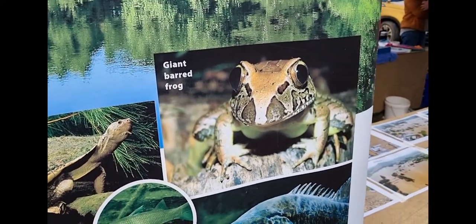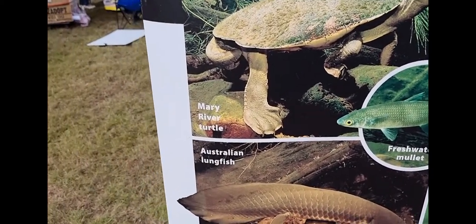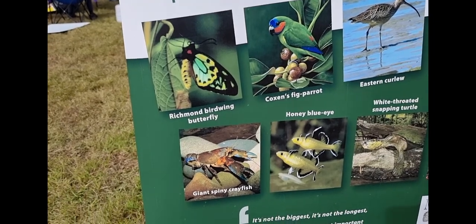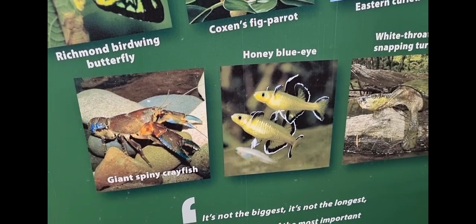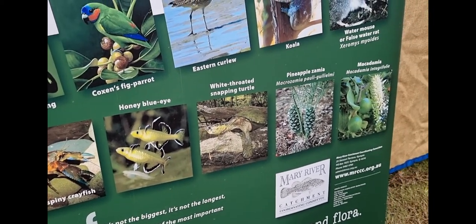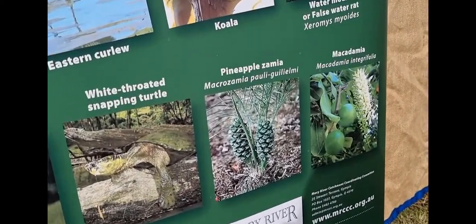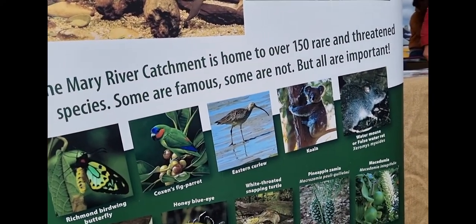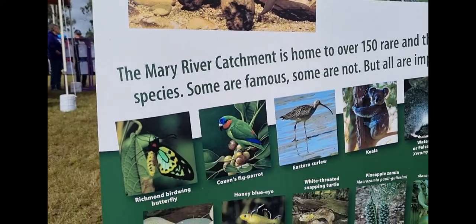They mentioned the giant barred frog - I'll have to look that up. And the Mary River Cod and the lungfish. There's also the Richmond Birdwing Butterfly, the fig parrot, the giant spiny crayfish, a honey blue eye - oh man that is mad looking - the white-throated snapping turtle (I accidentally caught one of those and the ABC stole my footage), the macadamia and pineapple, a water mouse or false water rat, and the Eastern Curlew. We learned a bit about him today - they come down from Siberia and actually shrink their organs before their big journey. They fly down from pretty much the Arctic Circle and it takes about 14 days.